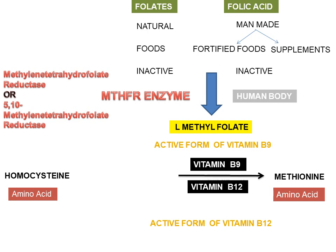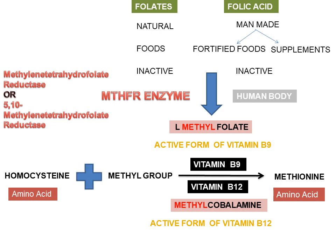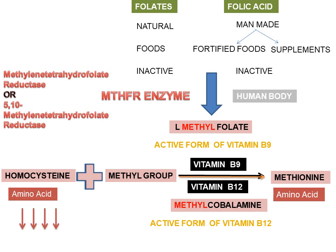The active form of vitamin B12 is methylcobalamin. L-methylfolate and methylcobalamin donate a methyl group to homocysteine, and because of this, homocysteine is converted to methionine. Homocysteine plus methyl group forms methionine. Therefore, homocysteine is kept in low levels, and homocysteine in low levels is not harmful.